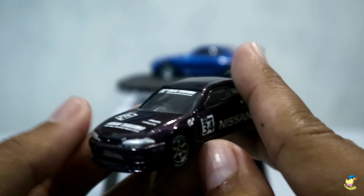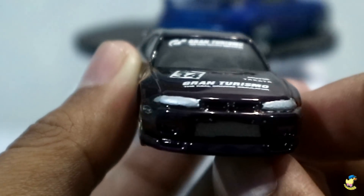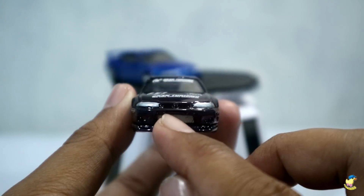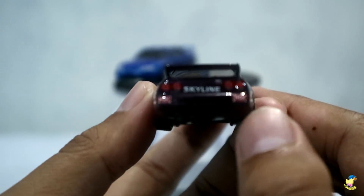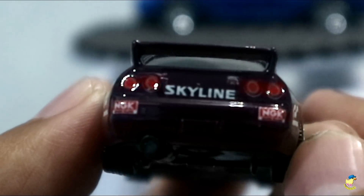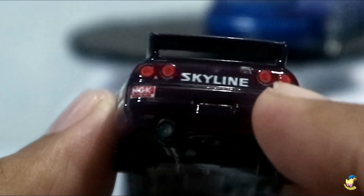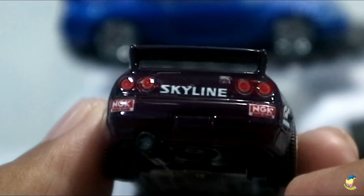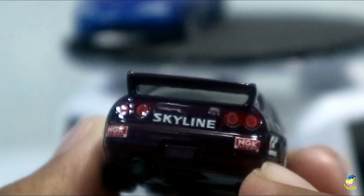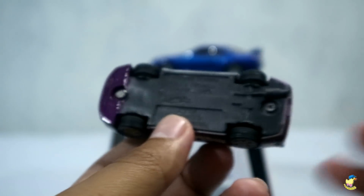Dan untuk detiling sendiri, di bagian depan, di bagian lampu depan, Om Eddy detiling pakai cat. Bagian lampunya dia detiling pakai cat. Kemudian di bagian belakang, di detiling dengan menggunakan dekal, lampunya dia pakai dekal. Kemudian di sini ada tulisan Skyline. Di pojok sampingnya lampu ada logo GTR. Sedangkan di kanan kirinya, bagian bumper itu ada NGK.